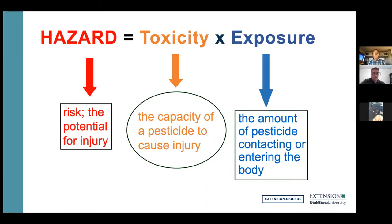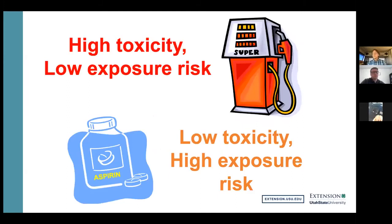Gasoline is very toxic — not good for you to breathe, drink, or bathe in — but the systems we work with keep our exposure incredibly low. Aspirin is a low toxicity, but there's a very high exposure rate — so you can get really high exposure to a lot of aspirin, and then that low toxicity becomes a problem, especially in smaller animals like children. If a child got a little bottle of aspirin and ate most of it, that's a problem.